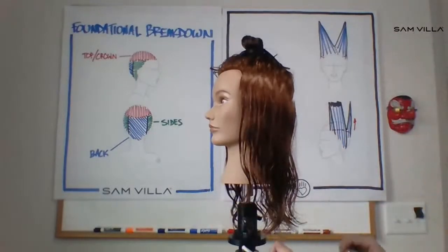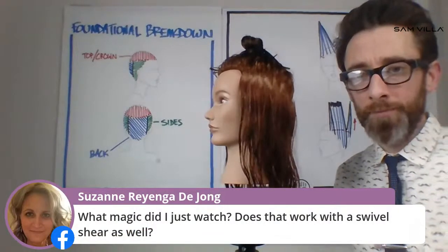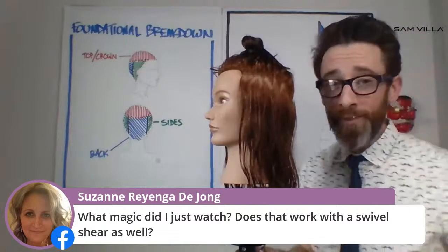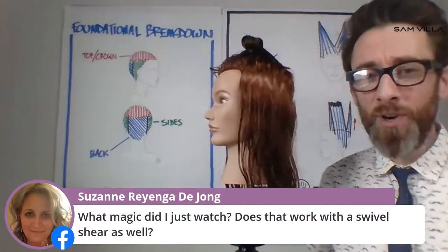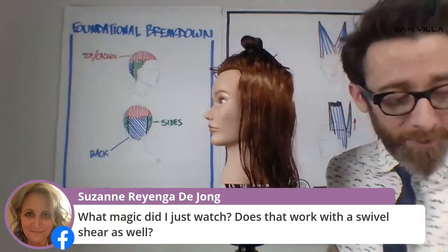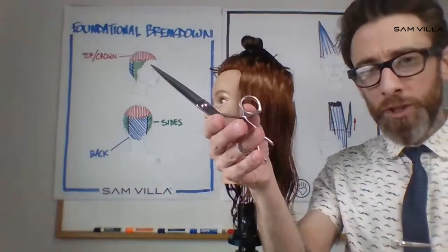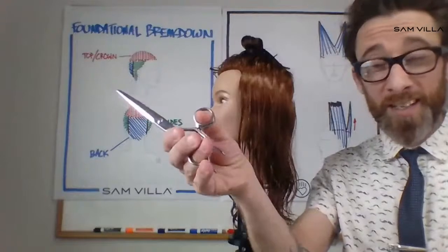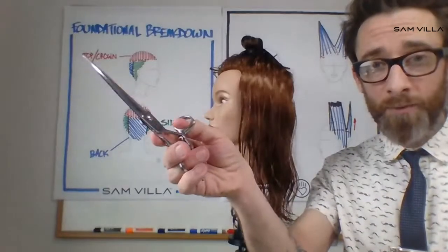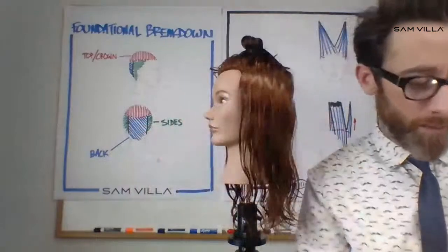Loose but structured at the same time. The question is: will it work with a swivel shear as well? Absolutely — I've got one right here. With the swivel shear, I keep my thumb planted and roll it around in my hands, and it finds its way just like the other. In our Artist Series 6 slide cutting shear, the thumb has to go out and then go back in. Working my way around to the other side, taking that zigzag parting across.